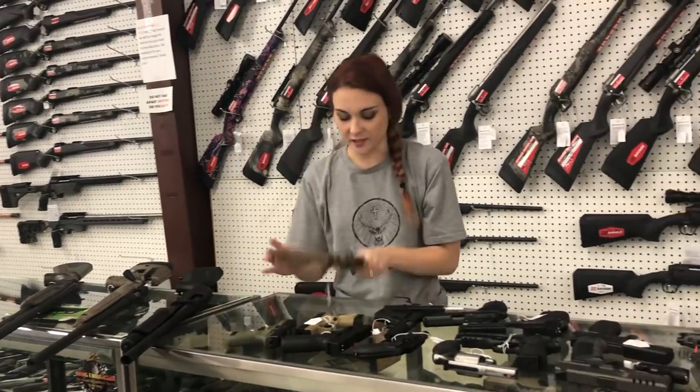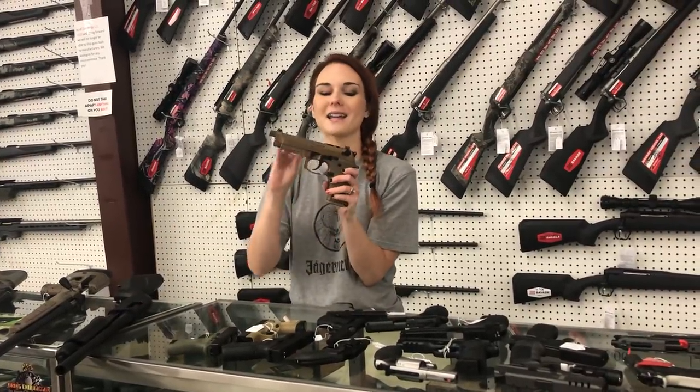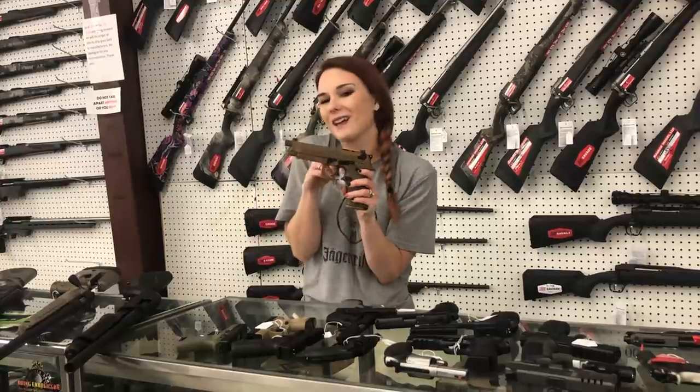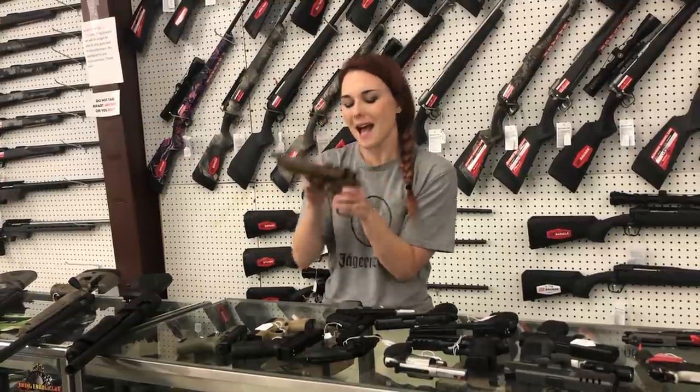We got a bunch of pistols in yesterday. Beretta M9A4 — 9mm, night sights, threaded, with the little ammo carrying case. She is precious. $8.60.